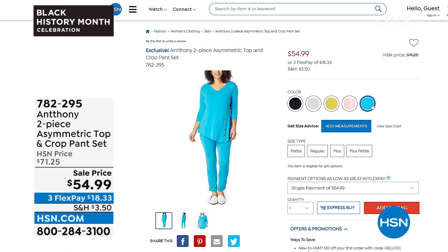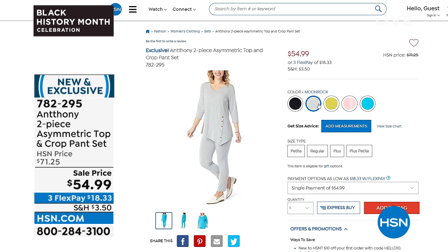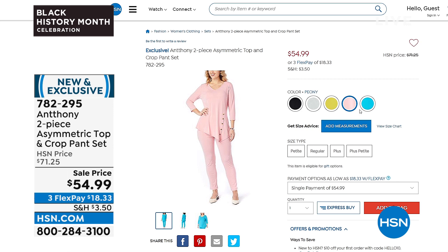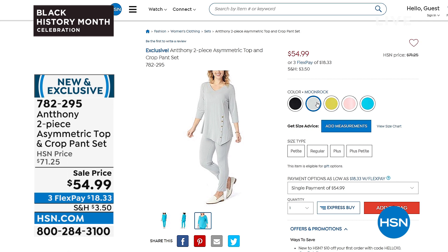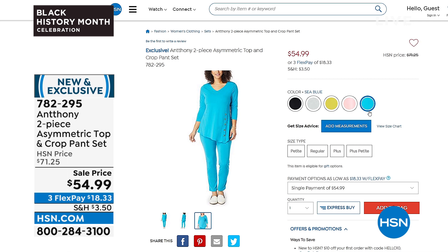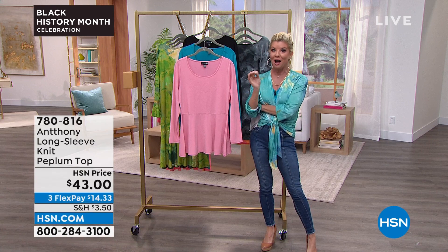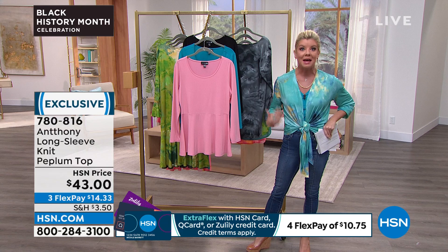Brand new today: the two-piece asymmetric top and crop pant in average and petite sizes. Colors: black, moon rock, moss, peony, and sea blue. The asymmetric top has little tiger's eye buttons down the sides. Hundreds have been selected — event priced with flex pay under $19. The number one stretch jersey: never wrinkles, washes beautifully, you'll have it for years. Layer it with the printed cardigan for a polished look. Over 700 two-piece sets selected; the cardigan two-piece set (with matching tank) also event priced at $49.99 — over 500 selected.